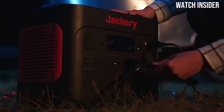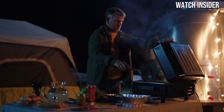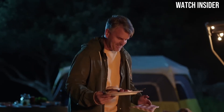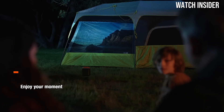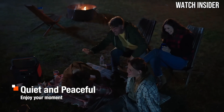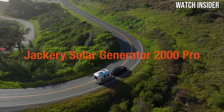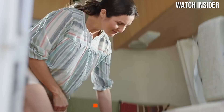With a continuous output of 2200W, the Jackery Solar Generator 2000 Pro can easily handle multiple devices simultaneously. Whether you're powering essential appliances during a camping trip or keeping your electronics charged during a power outage at home, this versatility makes it an excellent choice for campers, RV enthusiasts, and anyone in need of off-grid power.